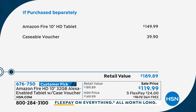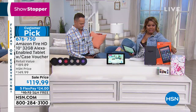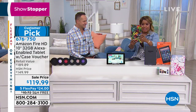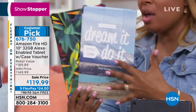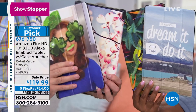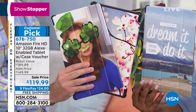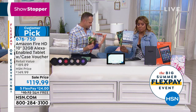We're including a Caseable voucher worth $39.90, which lets you customize a case for your tablet — any design you choose. Our price is well below all of that at $119.99, and it's $24 on a credit card with free shipping and handling. If you're looking for an easy-to-use, immersive tablet, this is it. We have tablets well over $400 and $500, but for the money, you nail it with this tablet every single time.